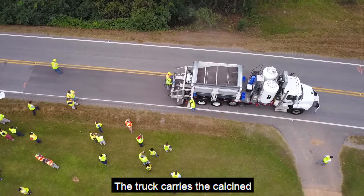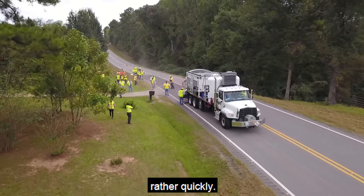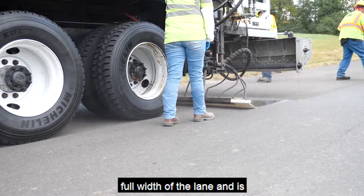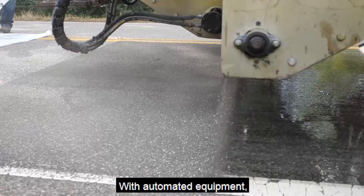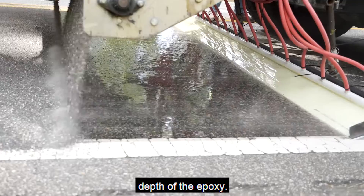The truck carries the calcine bauxite and the epoxy, so it moves rather quickly. The truck spreads the epoxy the full width of the lane, and it is covered within three seconds with the aggregate. With automated equipment, the epoxy is measured continuously to guarantee the depth of the epoxy.